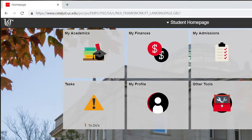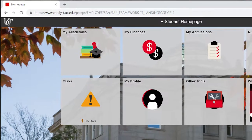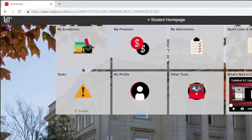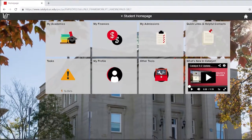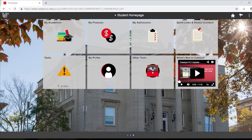Catalyst is the student website that keeps you up to date on the business side of being a student. There are a number of sections of the Catalyst website to pay attention to in order to be a successful student. When logging into Catalyst, it will start you on your student homepage. Here you will see tiles for academics, finances, admissions, quick links, helpful contacts, tasks, profile, other tools, and what's new in Catalyst.